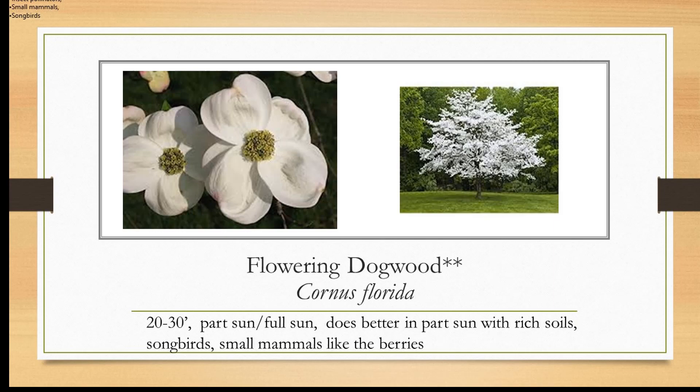Here's gray dogwood — I have both the gray and the silky in my yard. The flowers are lovely and fragrant. When the flowers drop off you have these red stems, and then white berries occur toward fall for birds. It's a little more than eight feet tall, part to full sun.